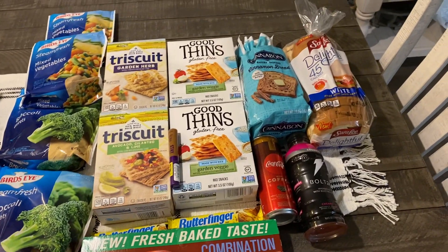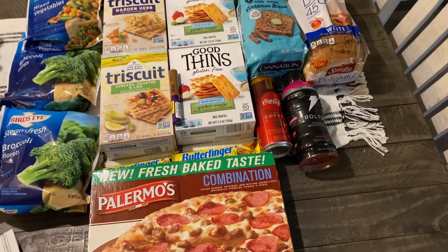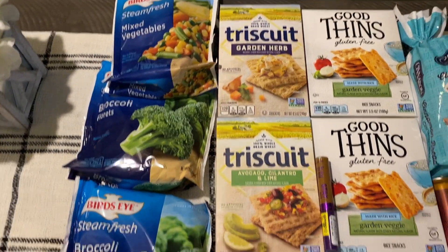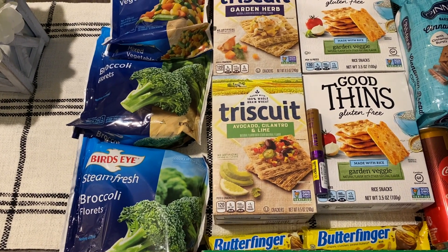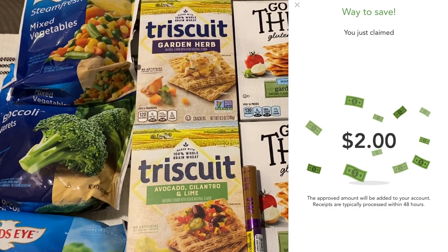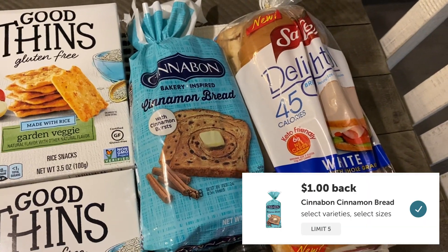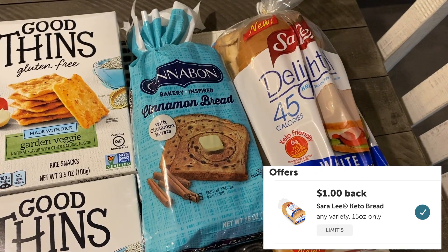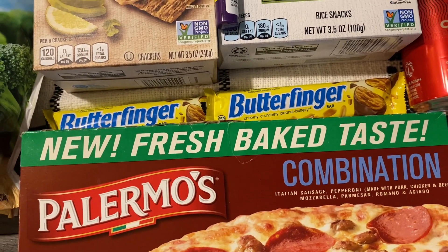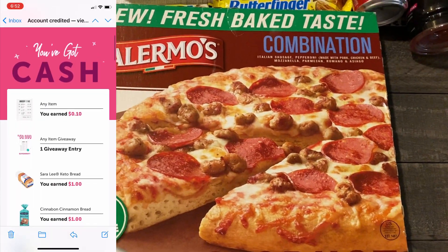Here's everything I grabbed at Walmart — I got bread, veggies, crackers, a pizza, and mostly food items except for the Rimmel deal, which ended up being a money maker after the coupon and ibotta rebate. For the veggies, I grabbed four bags at a dollar each, got 75 cents cash back on each from ibotta, plus earned a Bird's Eye bonus dollar — so four bags ended up completely free. I also did the Triscuit and Good Thins deals. I grabbed one Cinnabon CinnaBread and one Sara Lee Delightful 45 bread using ibotta rebates — both completely free. The Butterfingers were 88 cents each with a dollar cash back when you buy two.